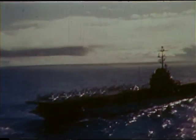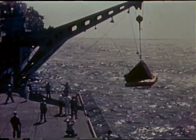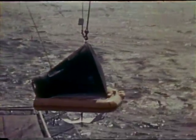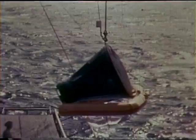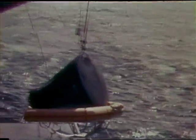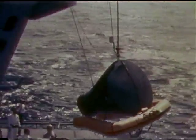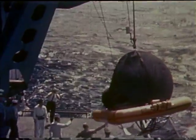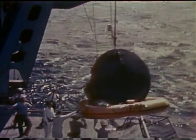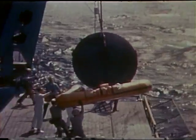Then the Lake Champlain pulls alongside. A huge crane swings out over the spacecraft and at 10:45 a.m., just an hour and 41 minutes after liftoff, the spacecraft is hoisted from the water. The flotation collar removed, the spacecraft is placed on a special dolly on the deck of the carrier to await return to Cape Kennedy for complete analysis and inspection.